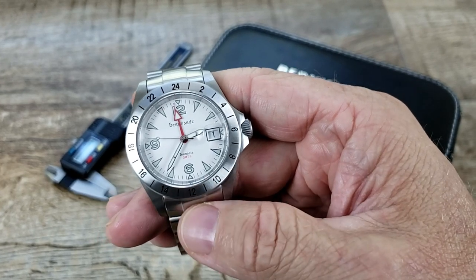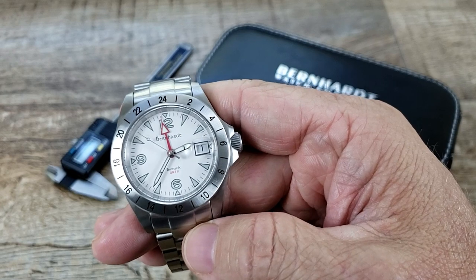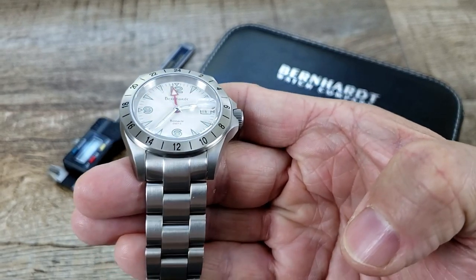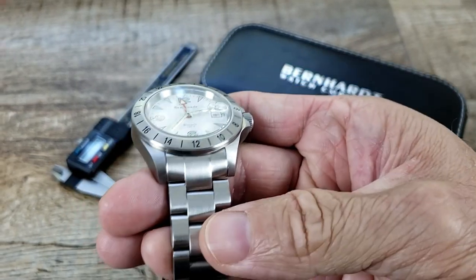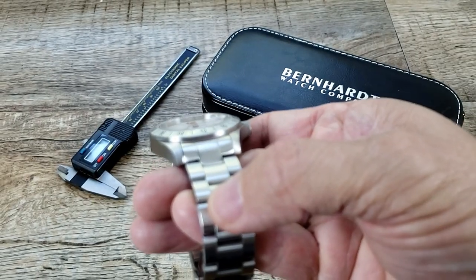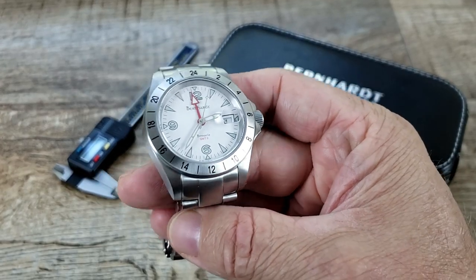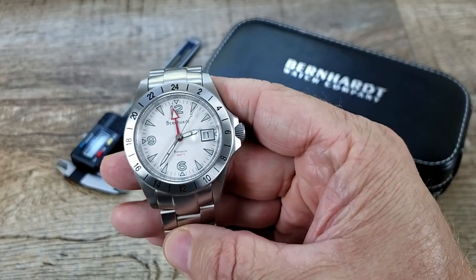It does have a sapphire crystal with the date window magnifier, and some people like that, some people do not. I've become a fan of it because the older I get, it has become my friend. So that's up to you if you like that or not.